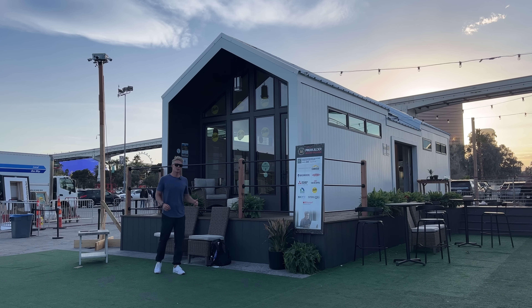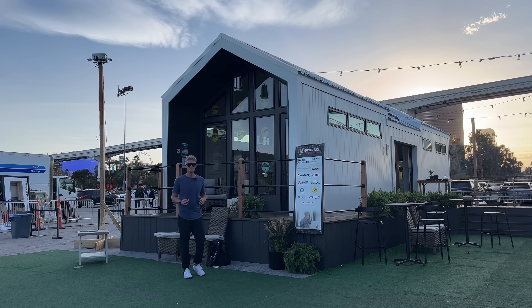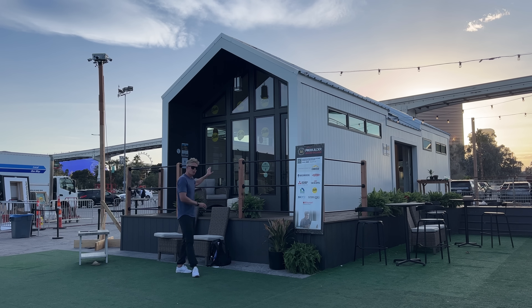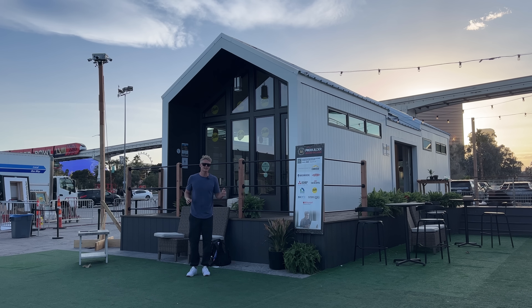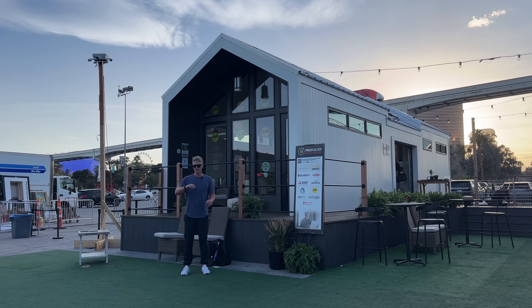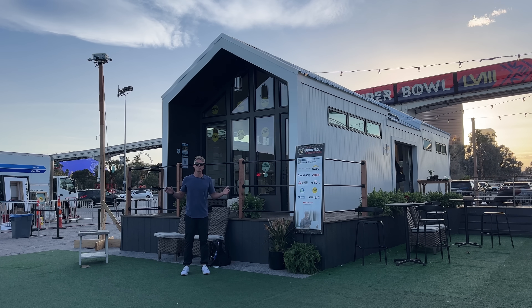Final thoughts on the Malibu from Cavco — this thing is absolutely dripping with features. You've got the roll-up doors on either side, the outdoor shower at the back, high ceilings, skylights, and the covered porch on the front with all of those windows. They have absolutely decked this thing out. It's really cool to see — it was a surprise at the show that I wasn't expecting. It's five o'clock on Thursday. The show's over. Bye.